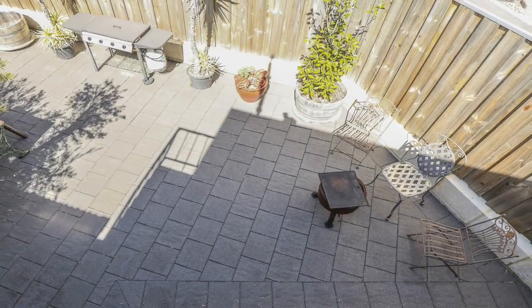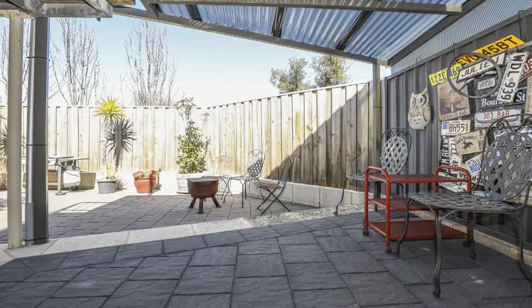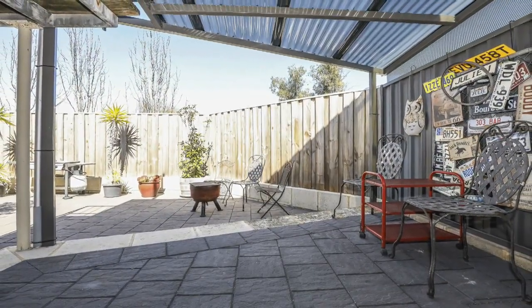Alternatively, be the envy of family and friends when you have them over for a barbecue and watch the sunset in this fantastic location.